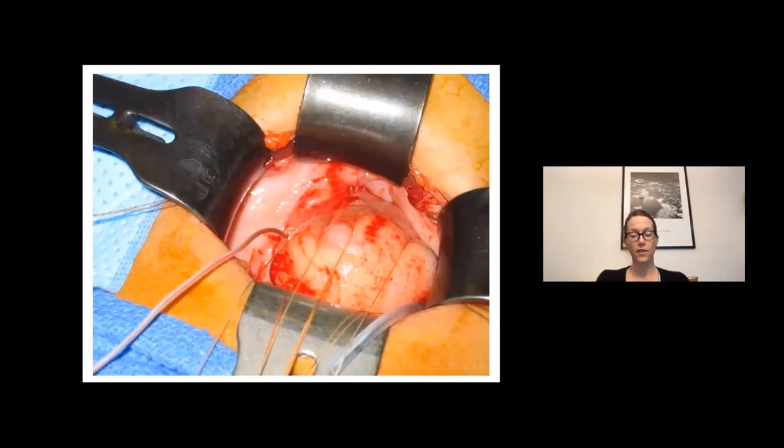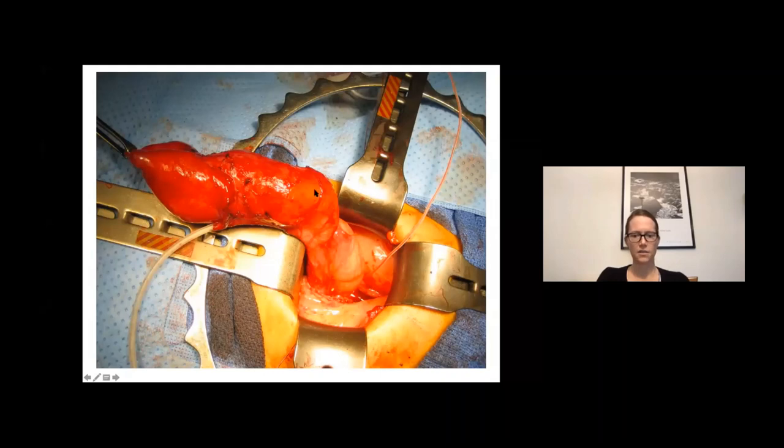This photograph shows a large ureterocele with a catheter in the dilated lower pole ureter, a feeding tube in the contralateral ureter to protect it during dissection, and the bladder neck visible. This is an orthotopic, very large ureterocele in a duplex system, being addressed at the bladder level without any upper tract work, with a common sheath re-implant to be performed.